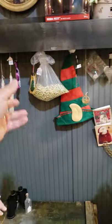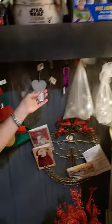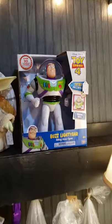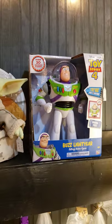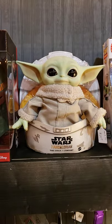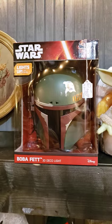We had ornaments out the wazoo up here and kept putting more up there, and this is all we got left — so have at it. 25 cents for a metal ornament. Here's some sought-after toys that are hard to find. Buzz Lightyear talking. Here's the Child. And then here's the Boba Fett 3D deco light — it's brand new in the box, so that lights up. Hard to find.